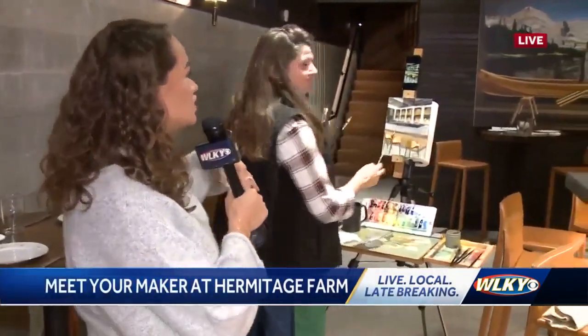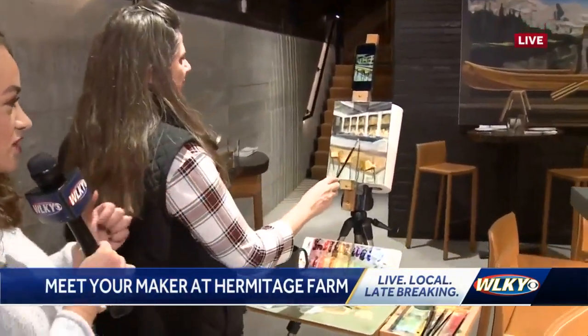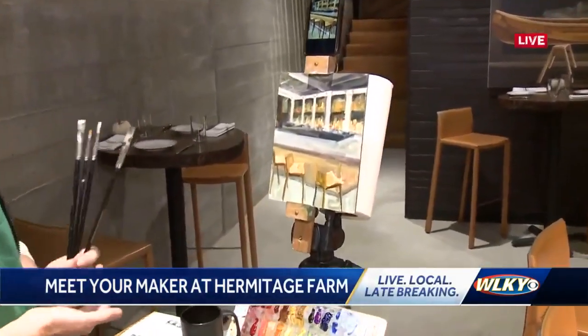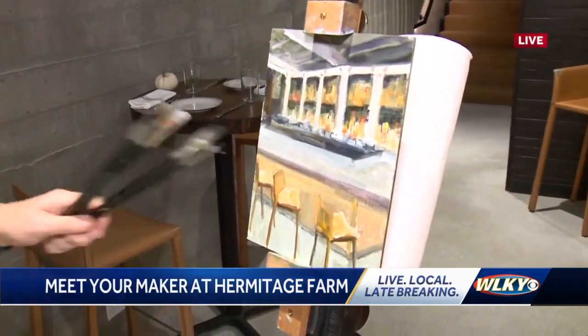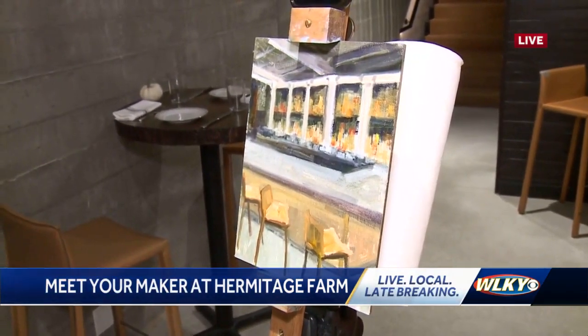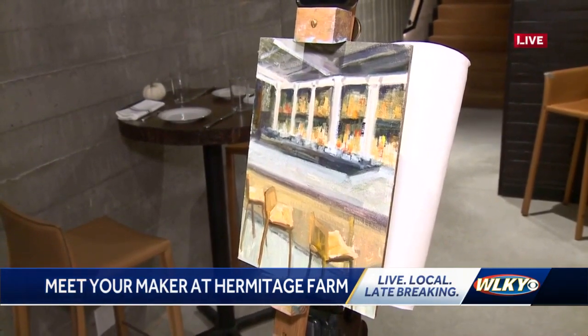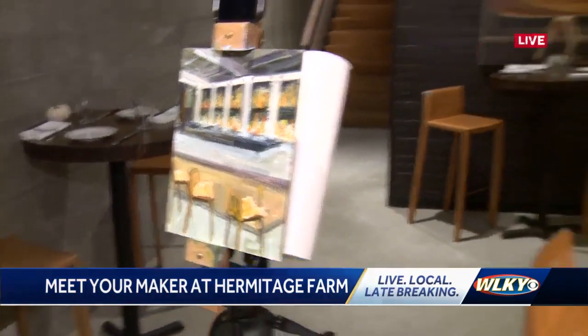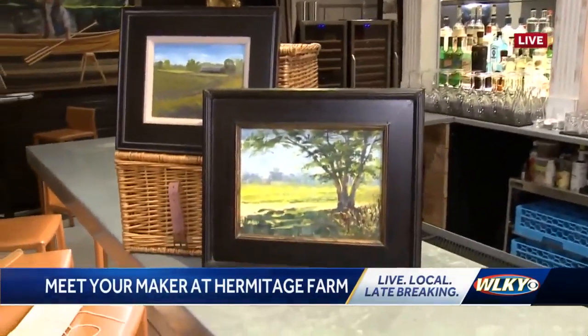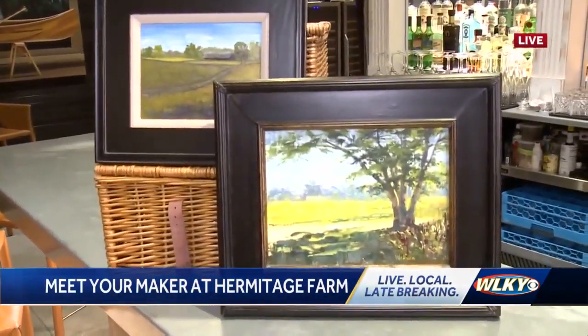We're checking in with local artist Amy. She's been working on this painting since we started this morning. It looks like you're about done to me — where are you at in this process? Pretty close, I got to work on the bar area a little bit more. This is definitely outside my comfort zone. If you take a look over here, these are what Amy is typically used to painting — some beautiful landscape and nature pieces, which will be on display at the market this weekend.